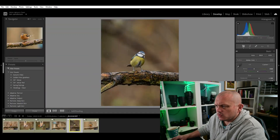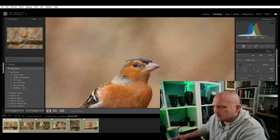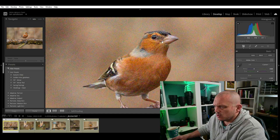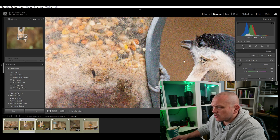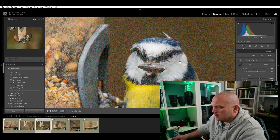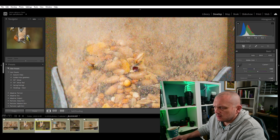So here we are in Lightroom and I've got a selection of photographs, all shot at reasonably high ISO values. I think most of these are at 6400. As we zoom in, you can just see - this one's at 3200 with the exposure brought up a couple of stops - and you can just see the amount of grain, it's disgusting. Just look at the colour, it's just rotten. Looking in at the blue tit's face you can just see all the mush and the crap - it's just horrible.